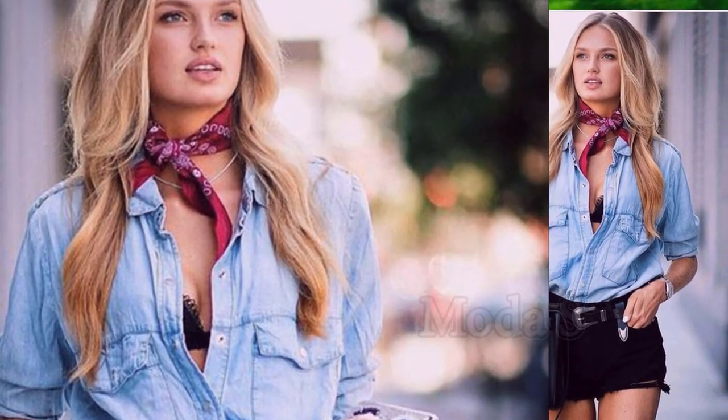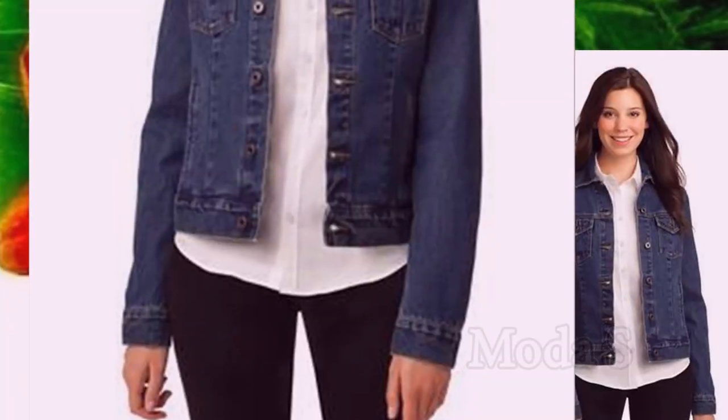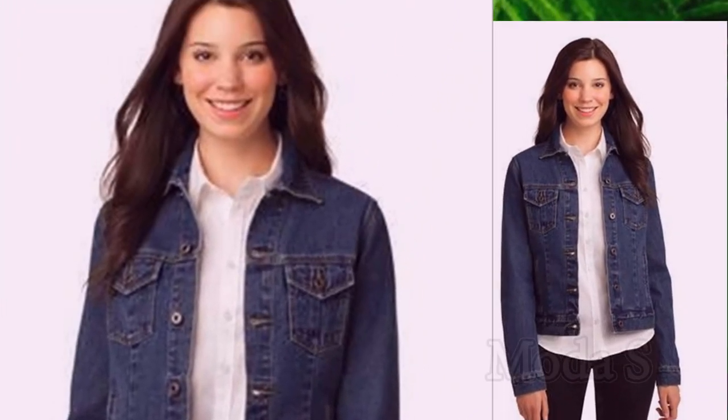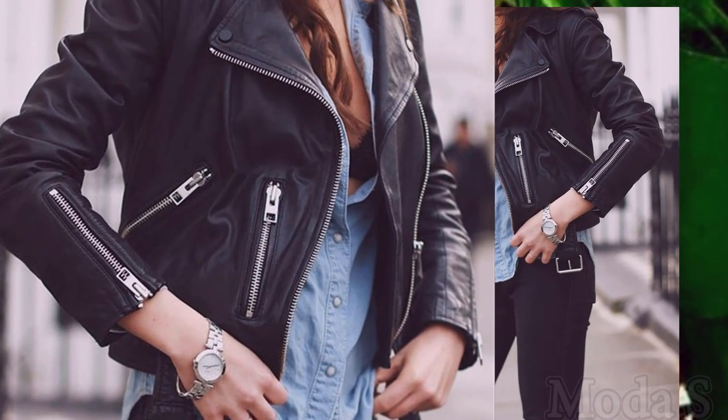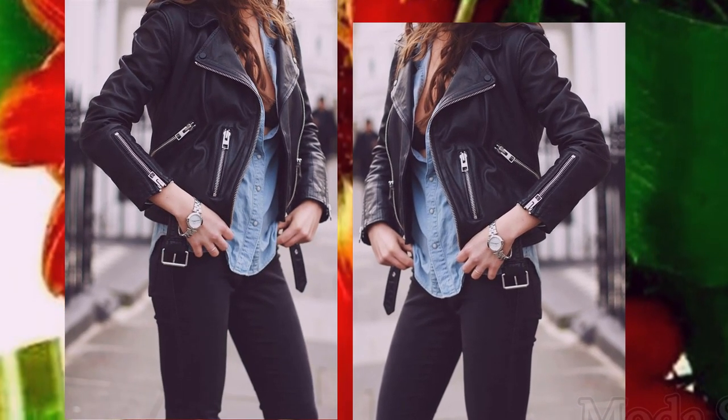En la actualidad, sin embargo, la chaqueta de jeans, bien combinada con el resto del look y con algunas prendas, se pueden usar en cualquier temporada. Existen numerosas variedades de diseños y cortes que poseen estas prendas.